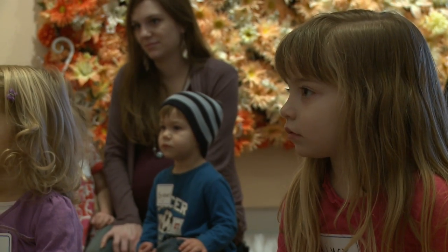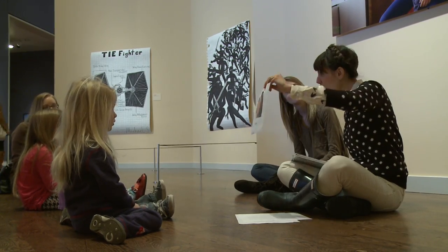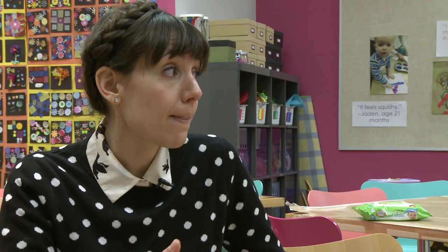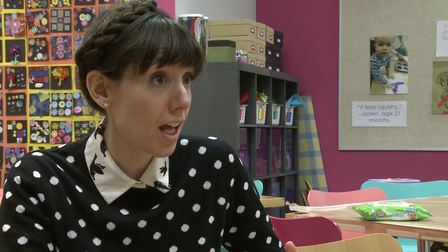Not only does the program try to make sure the children feel comfortable at the museum, they want to make sure they are actually learning about the art and what it means — tying in their personal experiences and understanding of the world with the art.